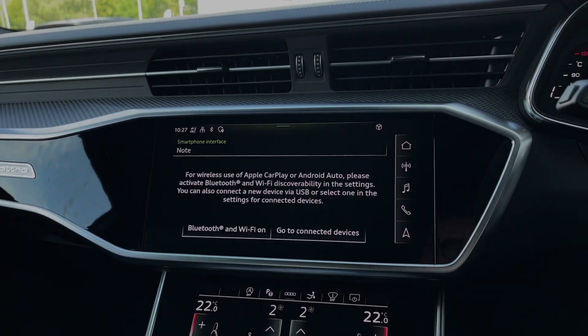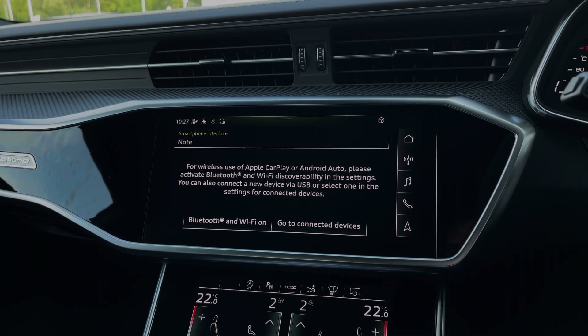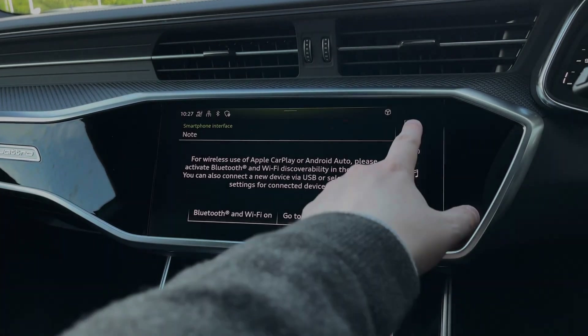This car also features Apple CarPlay and Android Auto for easily connecting your smartphone device, gaining access to a range of compatible applications as well as music streaming services.